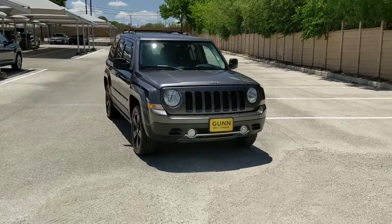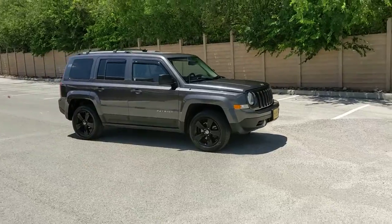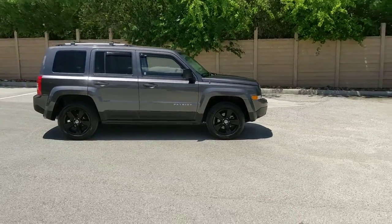You will be amazed by this 2015 Jeep Patriot. This vehicle still has fewer than 90,000 miles on the clock, so it won't last long.